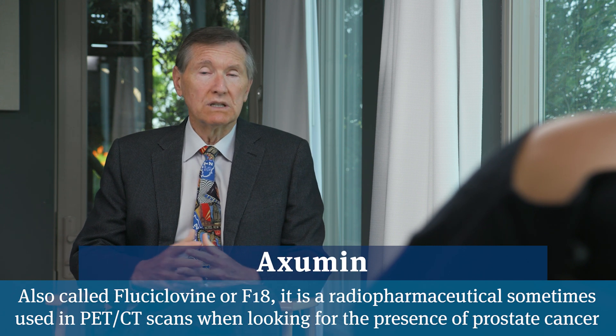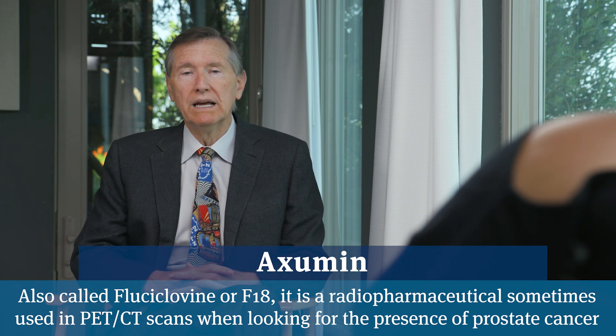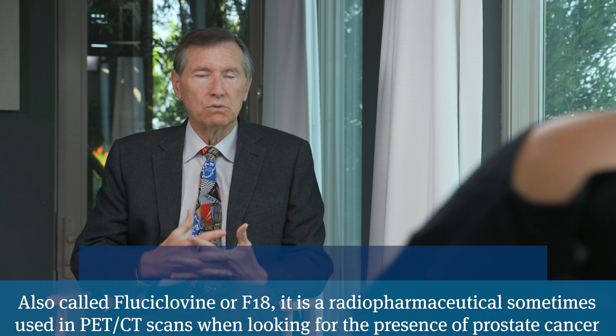What could we discover on a PSMA PET scan that you wouldn't see on an Axumin? Well, you might find an additional lymph node somewhere outside the pelvic region, or even an early bone met that would benefit from radiating that spot. I suppose it depends on how easy access is to the PSMA PET scan. I'd definitely get it if they had easy access. If it's going to be a long, involved process and difficult to obtain, then maybe it's reasonable to just go ahead and give all the treatment you would normally give.